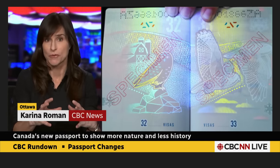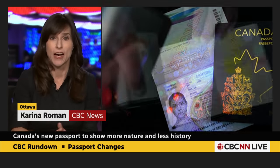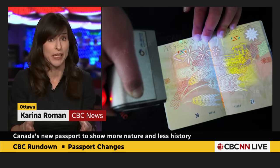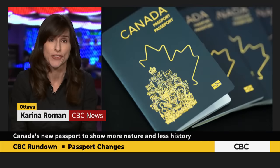The same coat of arms will be on it as there is now, but there will be a large maple leaf outline around the coat of arms, as you can see there. And, of course, what this is all really about is security measures — new security measures — and Canada's immigration minister talked about that earlier today.